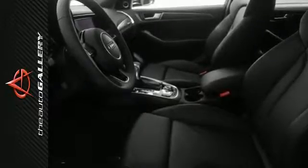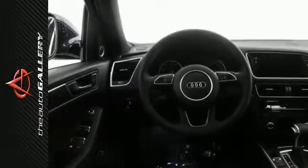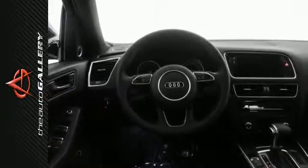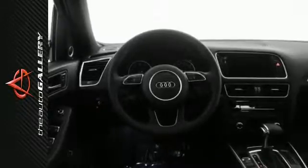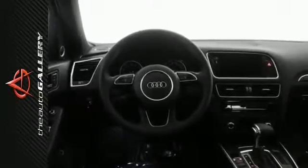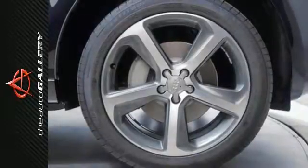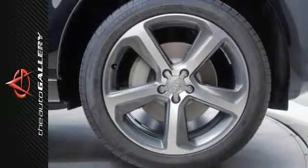You can't always predict what's on the road ahead, but you can come prepared with Audi's legendary Quattro all-wheel drive system. By sending power to all four wheels, Quattro increases handling performance in both wet and dry weather situations, giving you peace of mind no matter where life takes you.